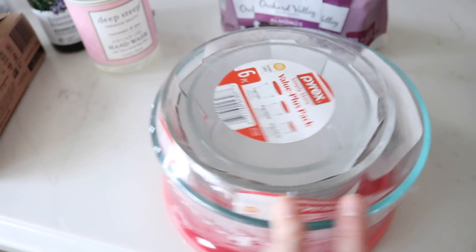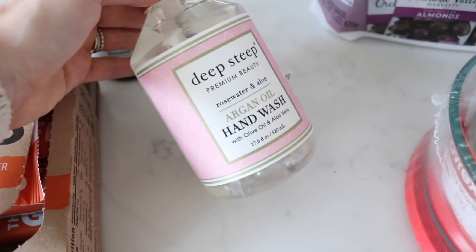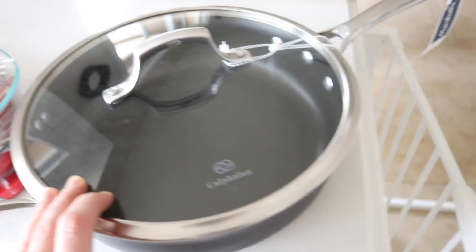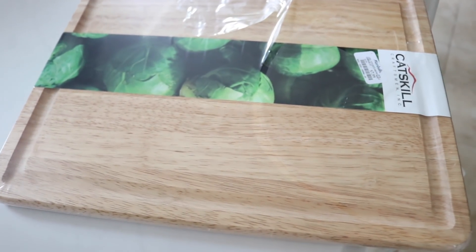I also got some of these Pyrex glass ones because Andrew uses these to take his lunch to work and they're great to have. I also got some soap. This is one of my favorite soaps from Avalon Organics — this is the rosemary kind. I think the last one I had was lavender. And then I got the Deep Steep rose water and aloe hand wash, which looked pretty. And I got some of the Orchard Valley dark chocolate almonds. I got a new pan because ours are really scratched up — I liked how it has this curve to it and also has a lid. It cost $39.99, originally $60. And the last thing I got was just a cutting board because I always need new cutting boards. That's everything I got — a little mini Marshall's haul for you.